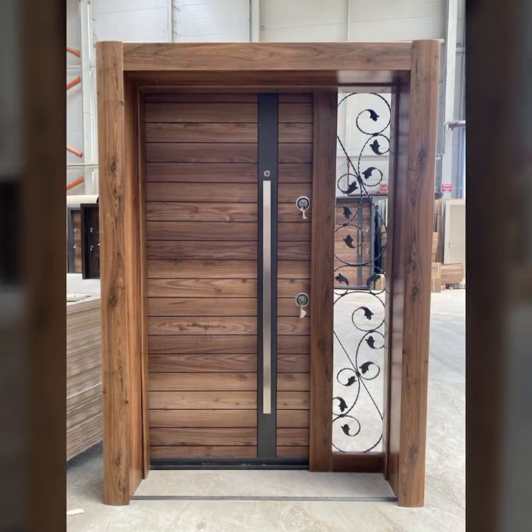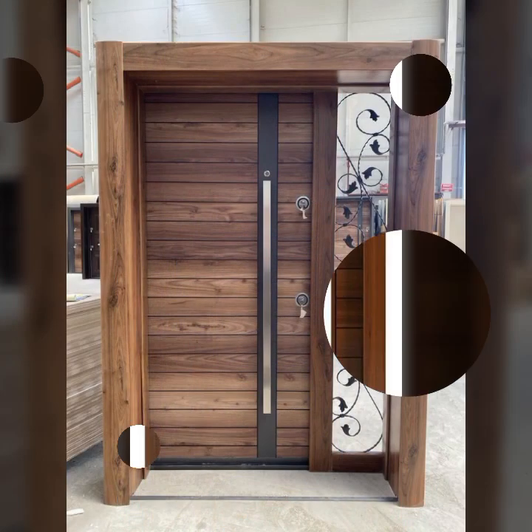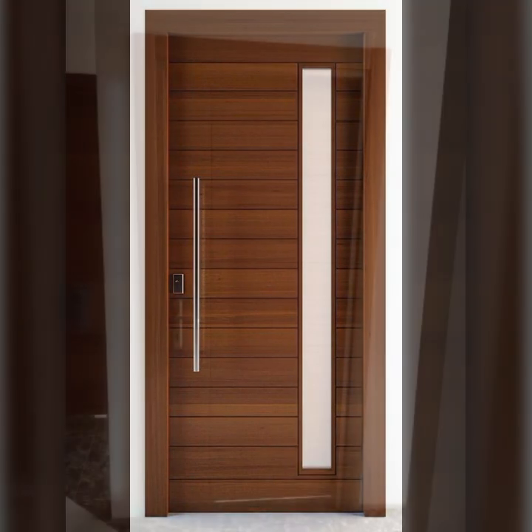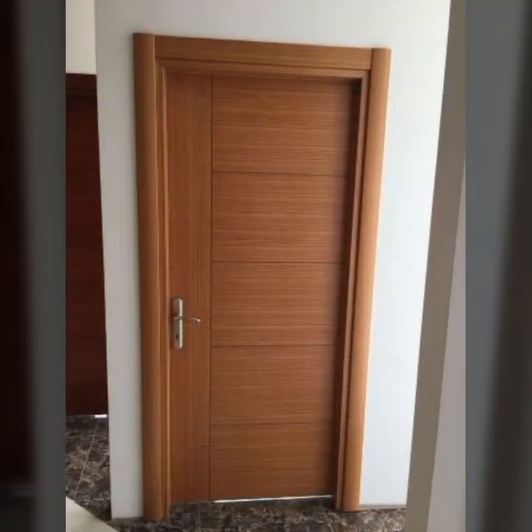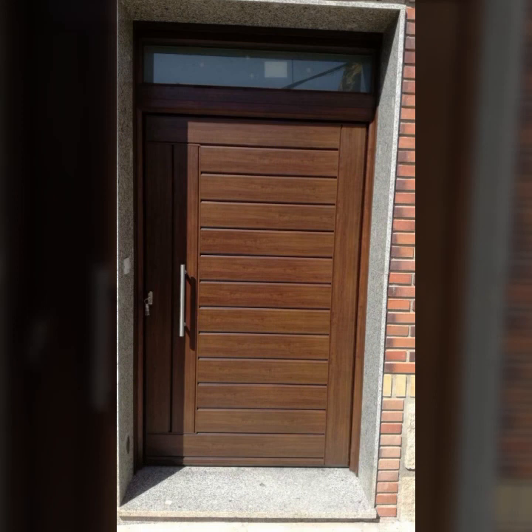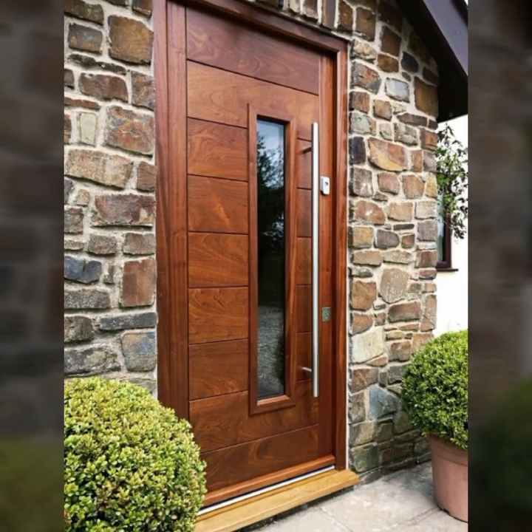If you want to buy these beautiful door designs, I will tell you some website names like Express, Aviva.com, Its.com, and Amazon. You can buy wooden projects on these websites easily at a very reasonable price.